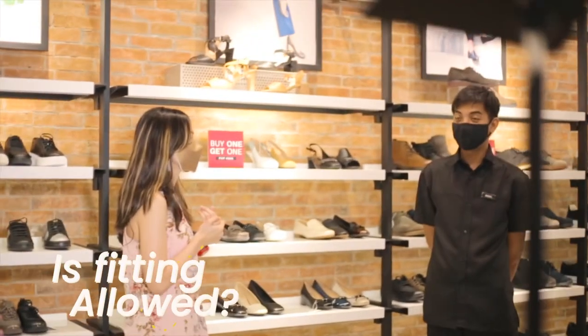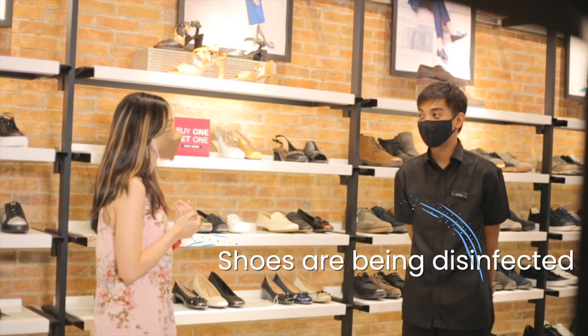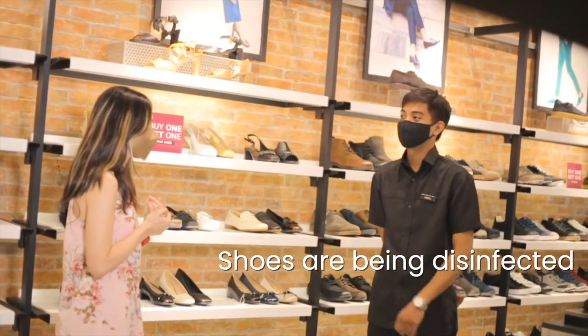Of course, we want to try them on — is fitting allowed? Yes, you can. So they allow fitting. They disinfect the shoes before and after each customer tries them on.